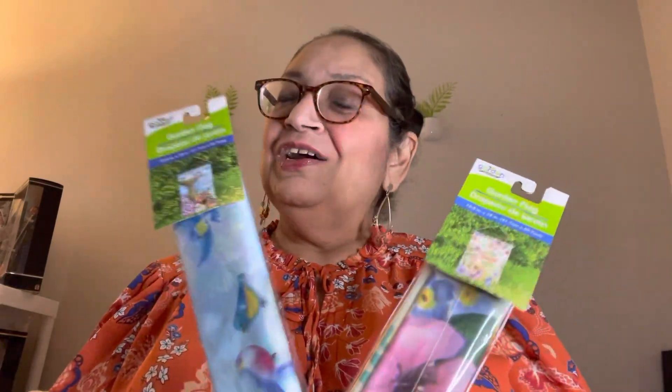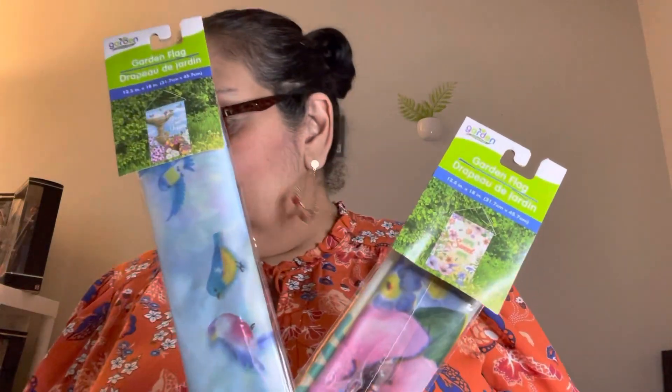Hi everyone, it's Rosie from Rosie's Fab Signs. How is everybody today? I hope you're doing great. Today I have an exciting Dollar Tree haul. I found some new goodies as well as a few little repeat items. So without further ado, I'm just going to get started.